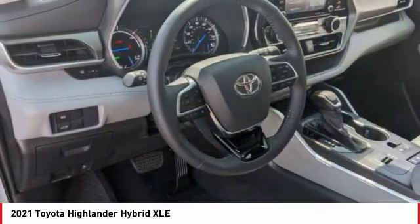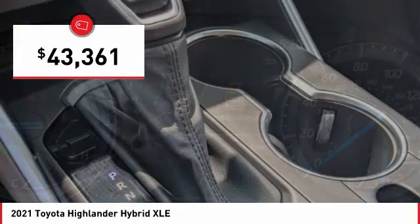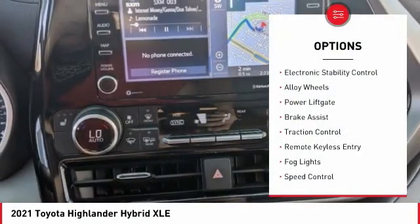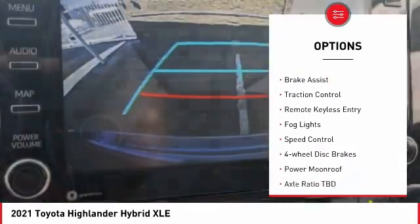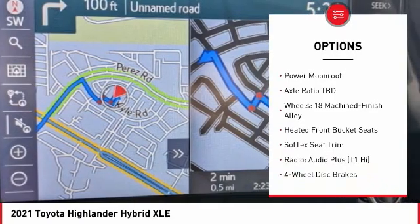The Highlander is an excellent family vehicle that combines exceptional fuel economy and a spacious, well-appointed interior, and is priced below forty-five thousand dollars. Here are some of this vehicle's great options: electronic stability control, alloy wheels, power lift gate, brake assist, traction control, remote keyless entry.